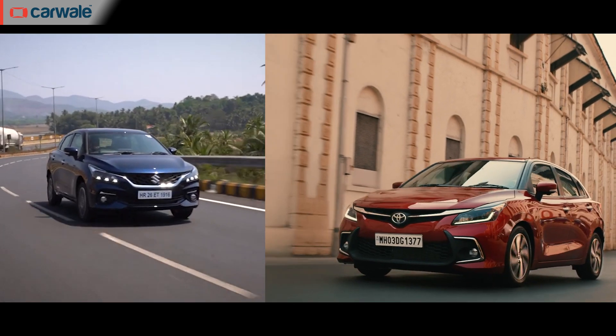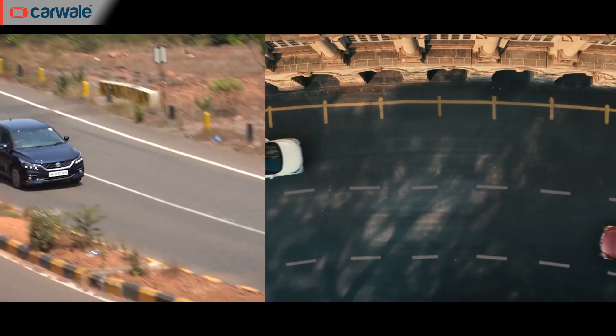The Toyota Glanzar — before we talk about the new one, it's a perfect opportunity to take some time out and discuss how it came to be, because we all know that the Toyota Glanzar is nothing more than a rebadged Maruti Suzuki Baleno. But why did Toyota India have a need to do rebadge engineering?